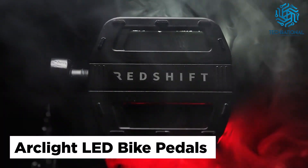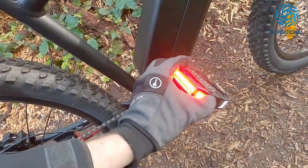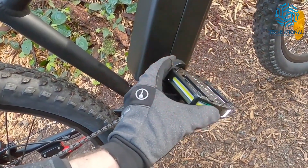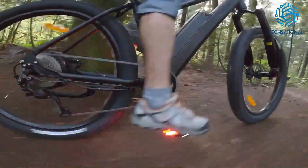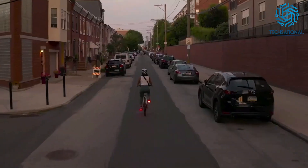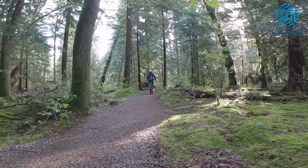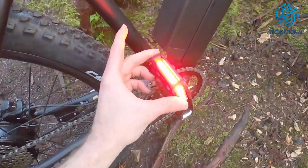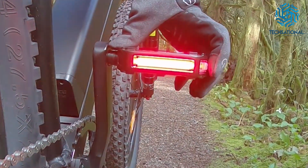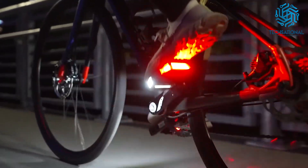Arclight LED Bike Pedals. Amplify your safety on the road with the Redshift Arclight LED Bike Pedals. These smart pedals highlight your biological motion, making you up to 57% more visible than when using standard bike lights. With their powerful LEDs and long-lasting rechargeable battery, you will stand out and stay safe on short jaunts around town and long rides in the countryside. In fact, the battery lasts up to 36 hours. You get 360 degrees of visibility, and the pedals use smart set technology for advanced auto on/off and auto color change functionality.